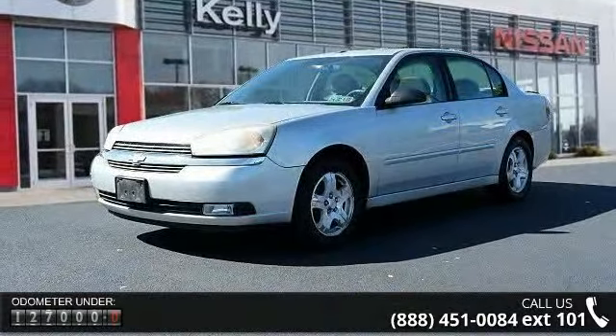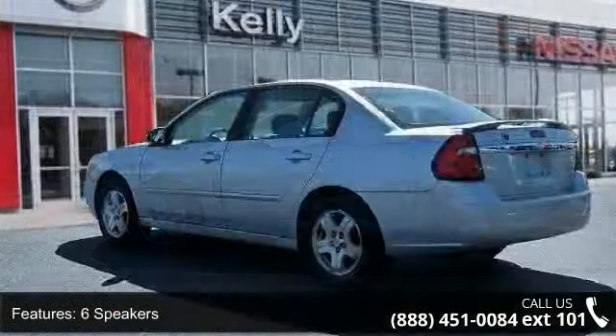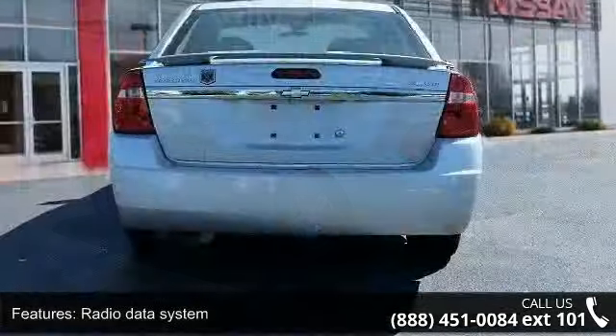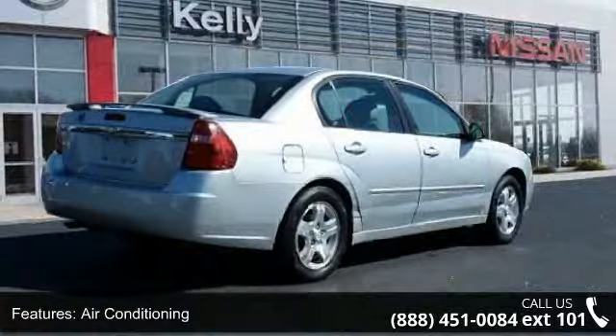This vehicle's top features include six speakers, radio data system, weather band radio, air conditioning, automatic temperature control, rear window defroster, power driver seat, power steering, power windows and remote keyless entry. If you are looking for a solid pre-owned car, this might be the one.